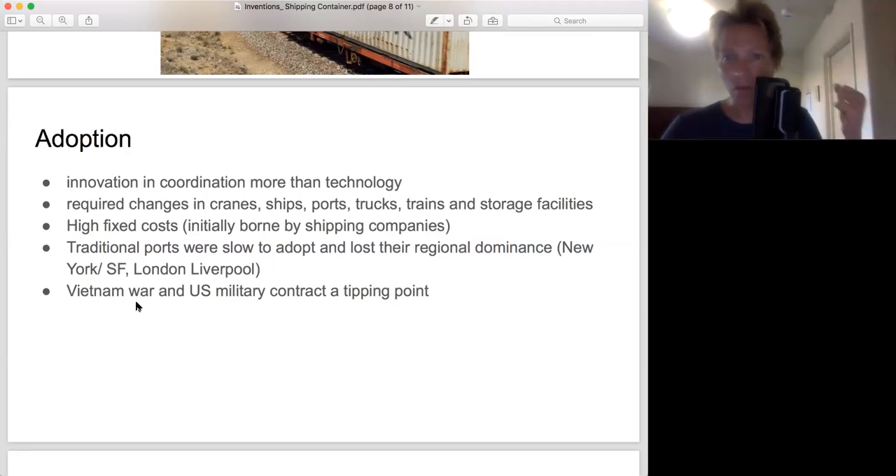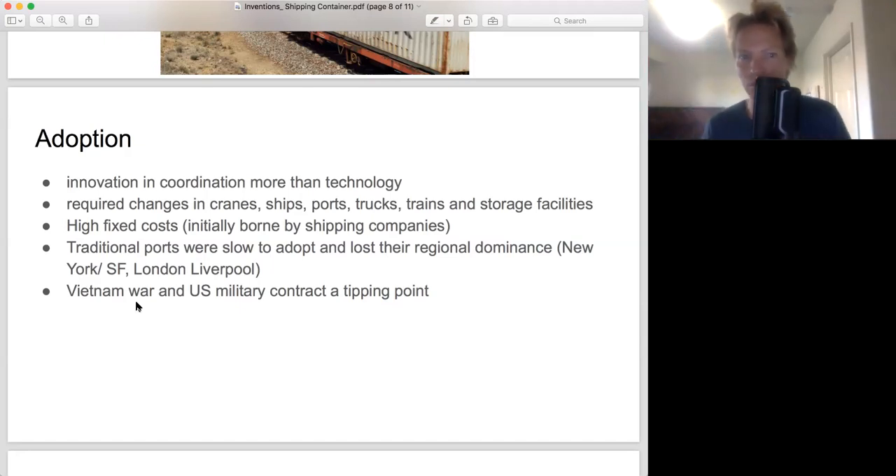The initial costs are borne by the shipping companies, who essentially pay ports to redo their infrastructure. What's interesting is you see the fall and rise of various ports — the ports that adopted containerization became the dominant ports, and the others fell. San Francisco was the port of northern California; after containerization it became Oakland, because Oakland adopted the new technology and San Francisco didn't. New York's port declined while Newark's rose. In the UK, London and Liverpool lost their dominance and two other ports took their place.